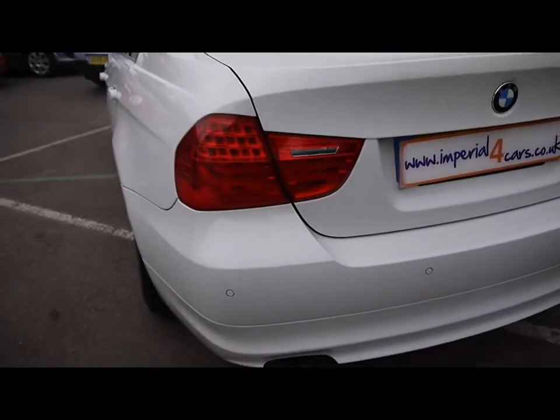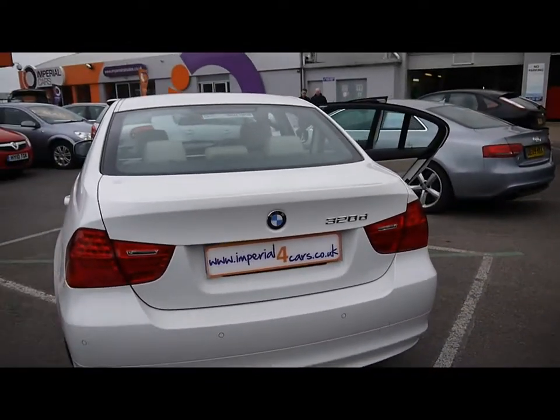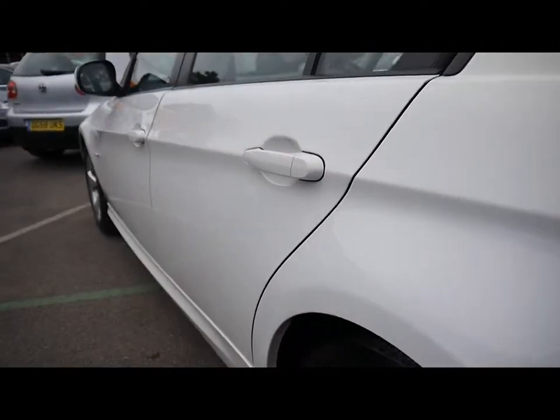Starting off around the back, we've got parking sensors all along the rear bumper. The bodywork around the car is in really nice condition — focusing down the left hand side first of all, just so you can see that there's no dents, scrapes or scratches anywhere.